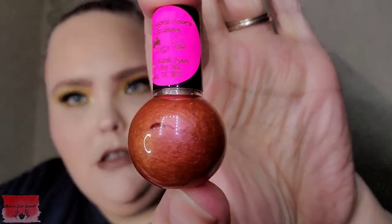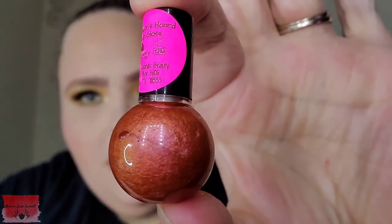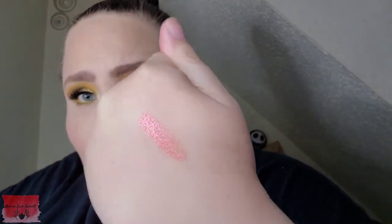Next up, we have something from Tater Rounds Beauty — I believe they've been in Pandora's Box before. We have a lip gloss sample called Dragon's Horde. Look at the shift in there — I'm going to have to swatch that. And it looks like we also have a perfume sample from Moonphase. That smells good — it's got a sexy, spicy smell to it, really, really good. And here is the swatch for the lip gloss — look at that shift in it, that is super, super pretty.